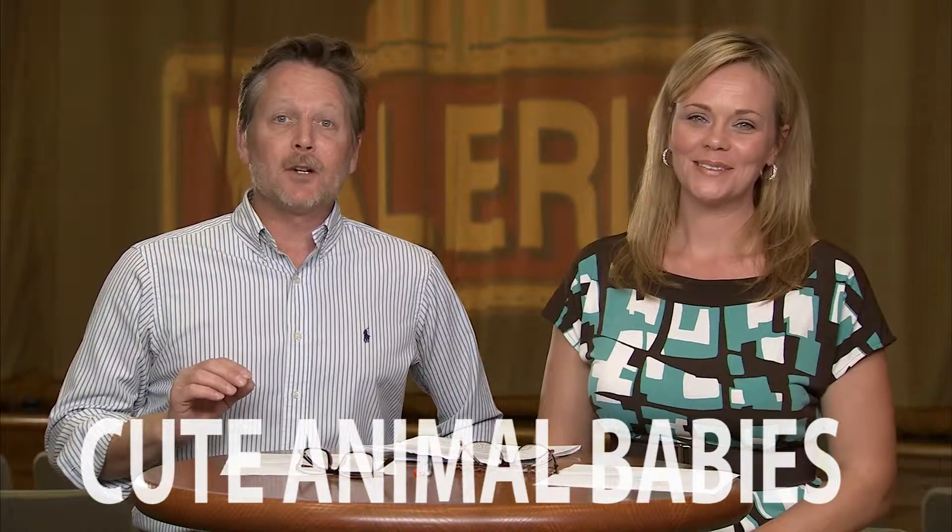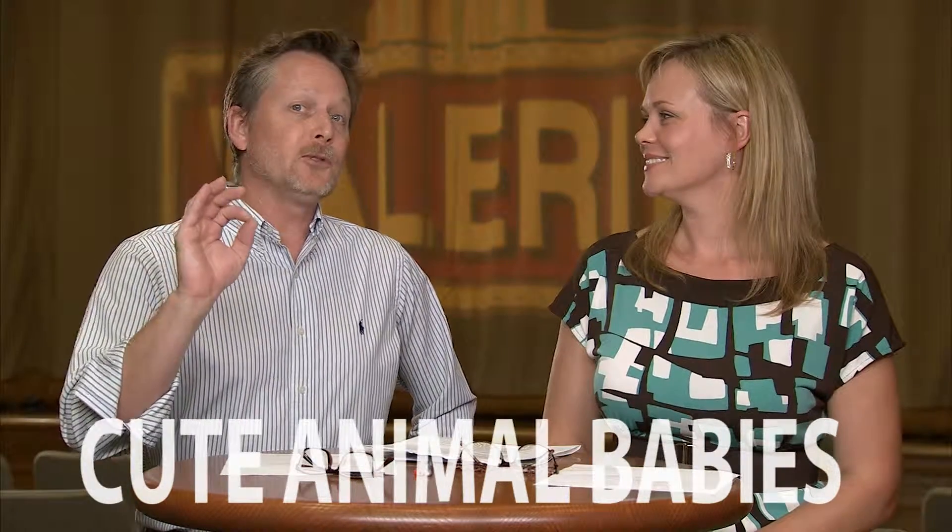Hey everybody, this week on Fun on the Suncoast, we're going to show you photos of cute Florida animal babies.